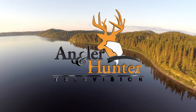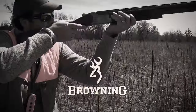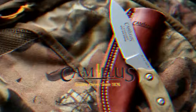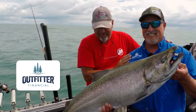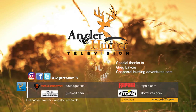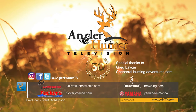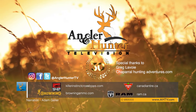Angler and Hunter Television has been brought to you by Canadian Tire, Mercury Marine and Lund Boats, Yamaha ATVs, Browning Firearms and Ammunition, Suffolk's Fishing Lodge, Rapala, Camillus Knives and Cuda Tools, Yukon Gear, Killer Instinct Crossbones, and Outfitter Financial. For more information on the products used in this episode, visit AHTV.com. Be sure to like us on Facebook and follow us on Twitter. Remember: conserve and protect our great outdoors.